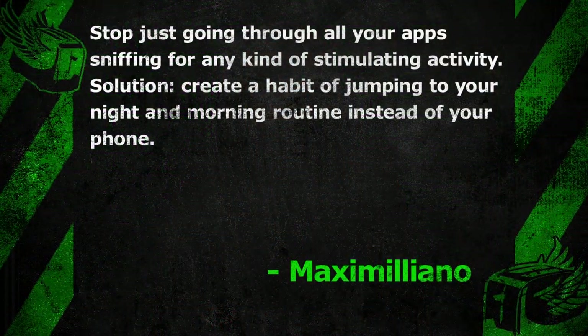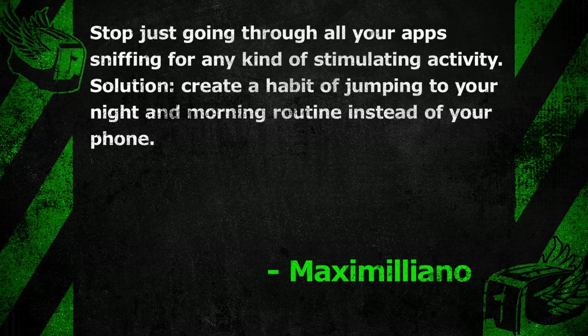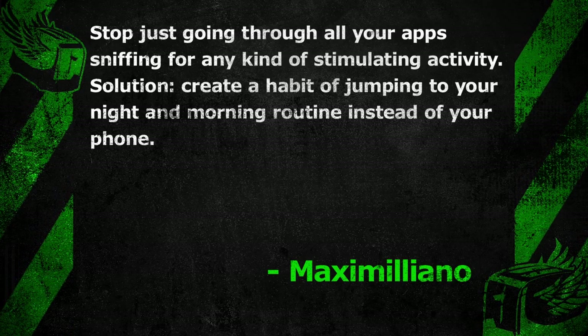Our second gold star goes to Maximiliano, who sent me several digital cleanse tips for emotional sanity. To avoid digital gluttony, Maximiliano suggests not opening your phone right when you wake up or right when you go to sleep. He writes: stop just going through all your apps sniffing for any kind of stimulating activity. Solution: create a habit of jumping to your night and morning routine instead of your phone. That's good advice — my night and morning routine do involve my phone, so I will work on that.